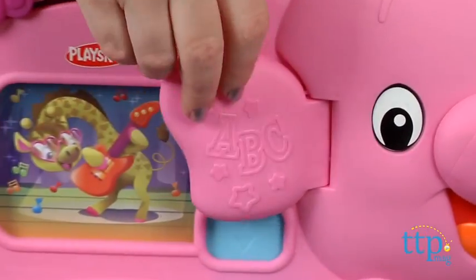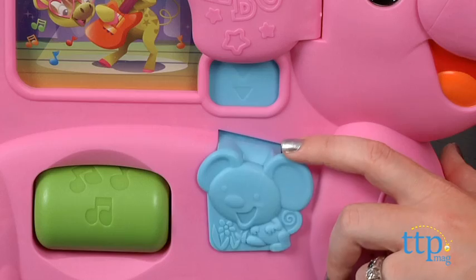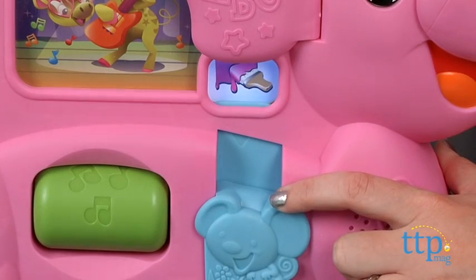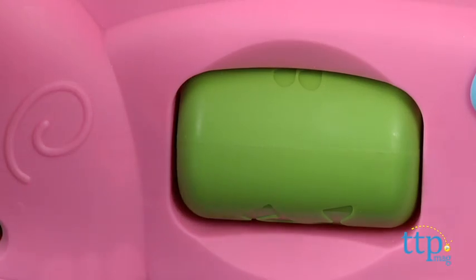Kids can also lift up on the peekaboo ear to reveal a letter, or pull down on the mouse to see a color or shape. Roll the green drum to hear words and sound effects that correspond to the image on the screen.